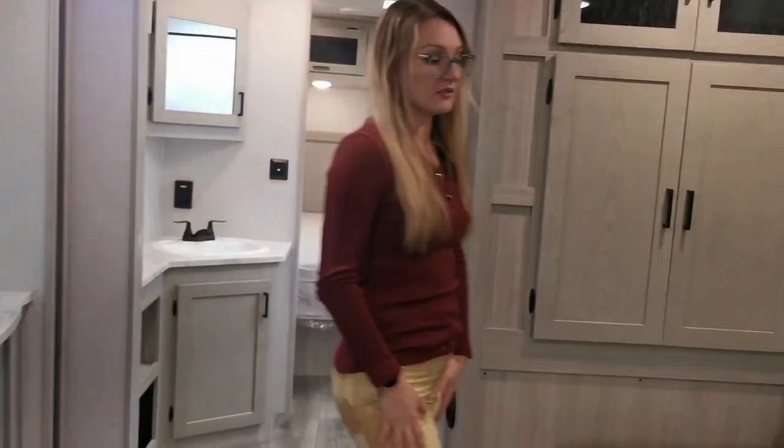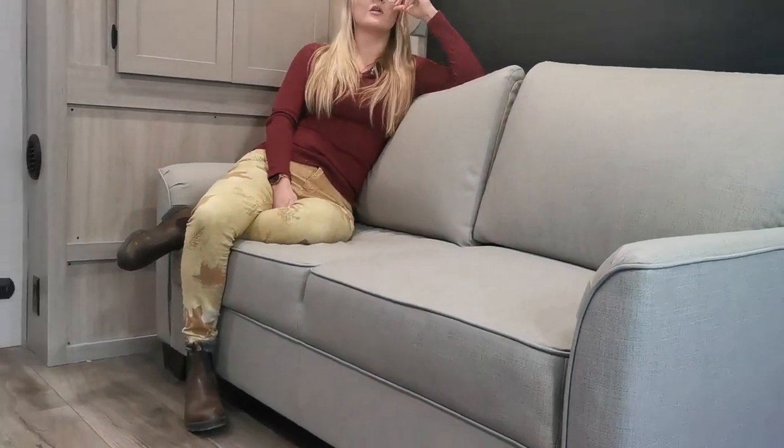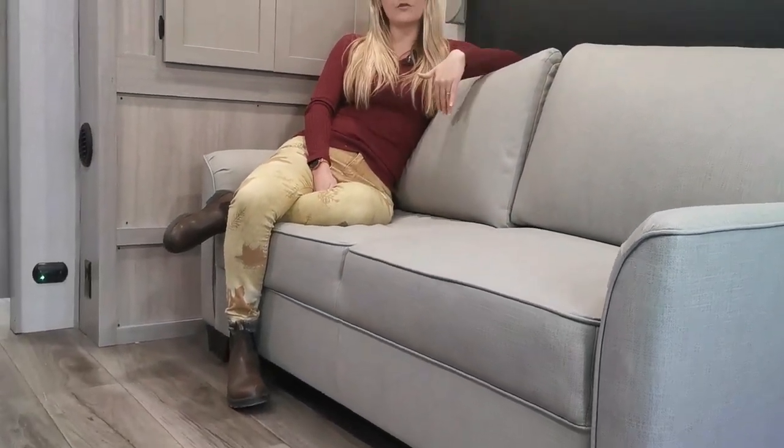This trailer is equipped with a trifold sofa. There are options — you can also order it with theater seats. I like the trifold sofa because it allows you to have guests if you choose.